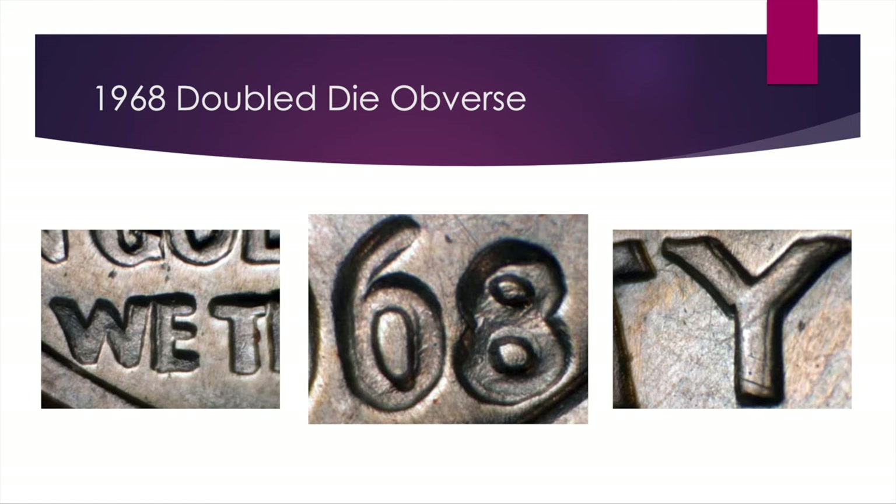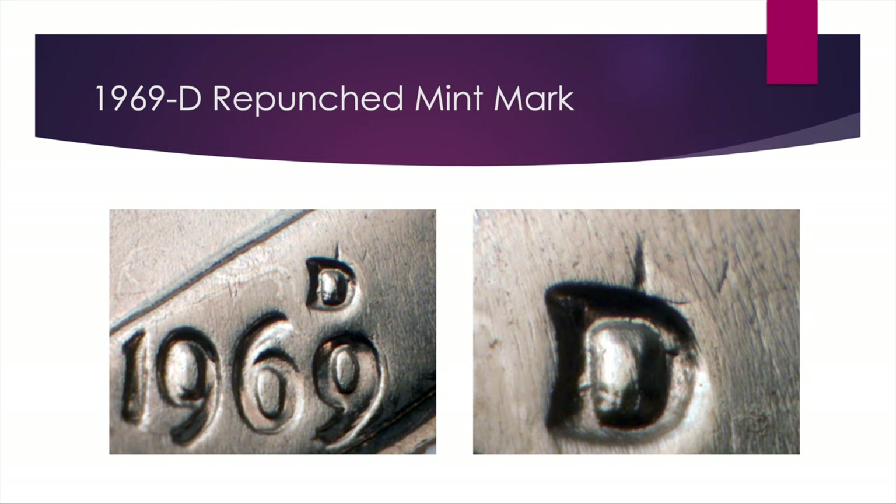Right here we have a repunched mint mark that's actually pretty significant. It occurs when they punch the mint marks separately from the rest of the coin, and sometimes it doesn't quite stick so they need to punch it again. We have the trace outline of a 'D' to the northeast of the mint mark — it's pretty clear, but you want to be zooming in right in that area. If you do have it, it'll be a $30 coin in a low Mint State range; $75 at Mint State 65. It's a pretty rare one — not too many people have found it.